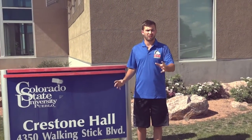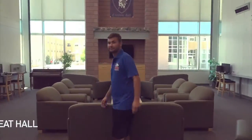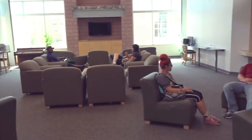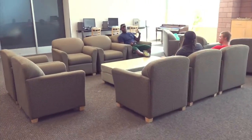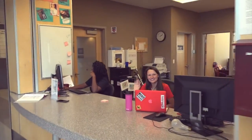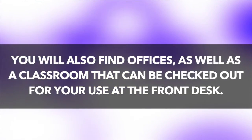Welcome to Crestone, our other first-year student residence hall. As you come into Crestone, you find the great hall. In the great hall, you will find the front desk as well as offices and a classroom that can be checked out at the front desk.